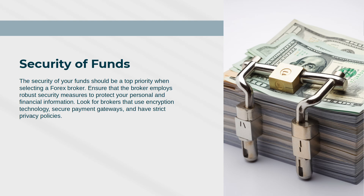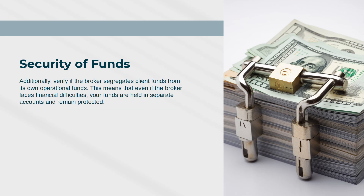Additionally, verify if the broker segregates client funds from its own operational funds. This means that even if the broker faces financial difficulties, your funds are held in separate accounts and remain protected.